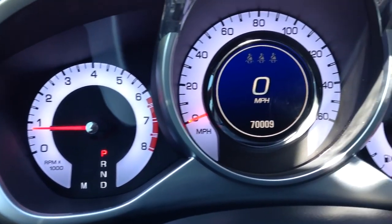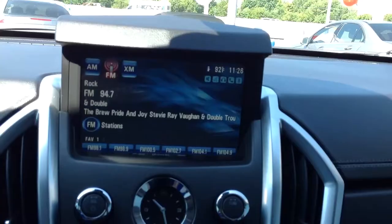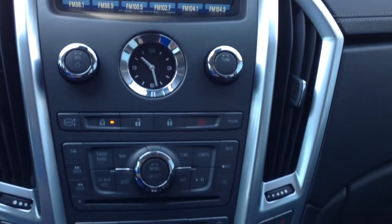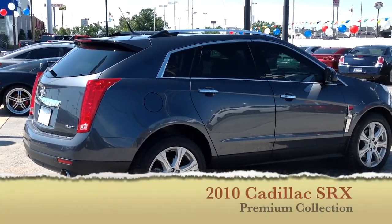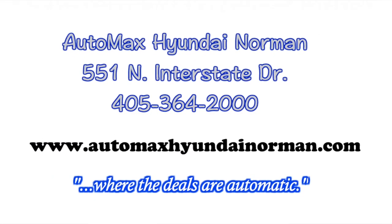You've got to come by for a test drive today at Automax Hyundai of Norman, 551 North Interstate Drive, or call 405-364-2000 for more details. Automax Hyundai of Norman, where the deals are automatic.